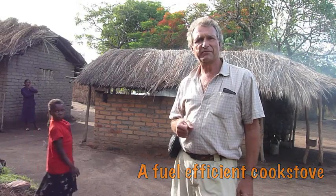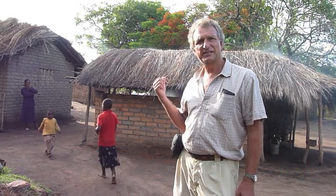My name is Jeffrey Ferber from Ripple Africa and behind me is a Malawian kitchen and as you can see there's lots of smoke coming out.